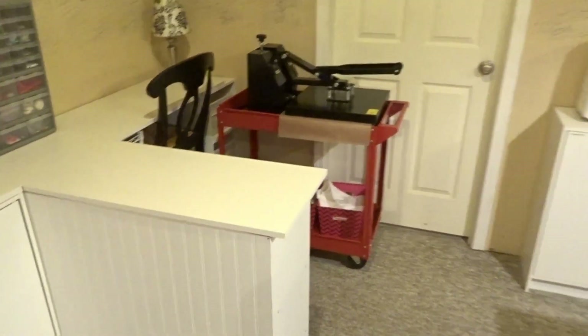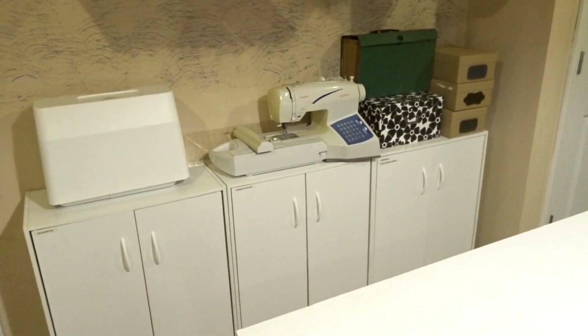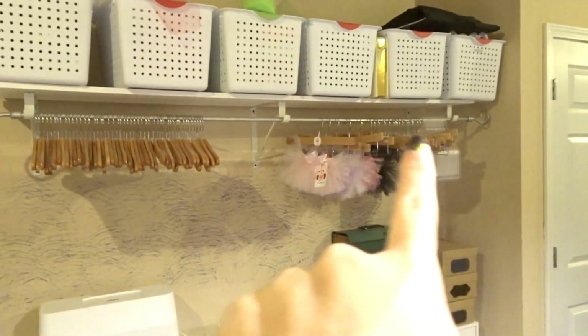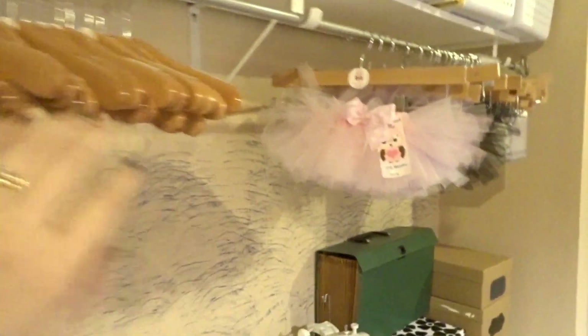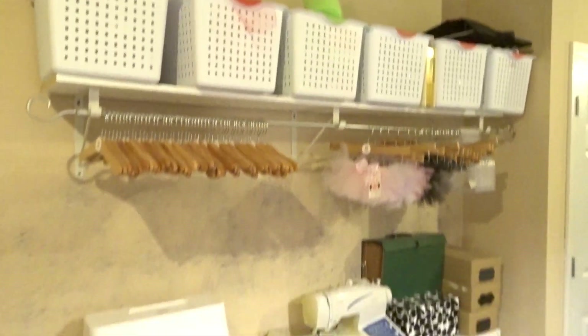Going around to this side I have three more of these ClosetMaid cabinets with shelves, and they all have baskets inside to keep things organized. I have my sewing machine, my embroidery machine, some paperwork, and then above it I installed a shelf that also had a hanger bar underneath. I used to make onesies, t-shirts, tutus, and costumes — so that's where all of those would hang. I have hat hangers here, and up in these baskets is all the tulle for the tutus, organized by color.